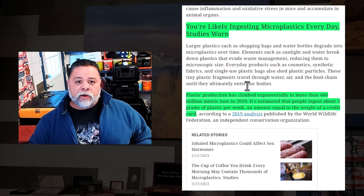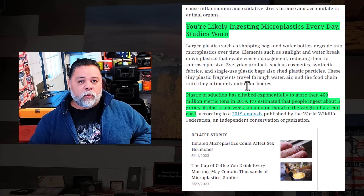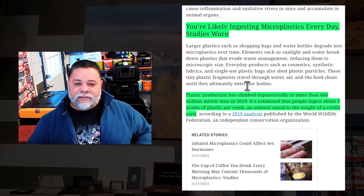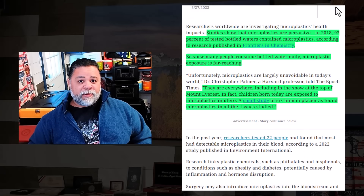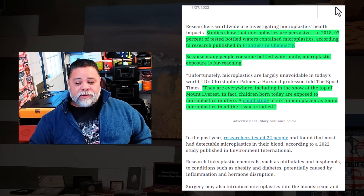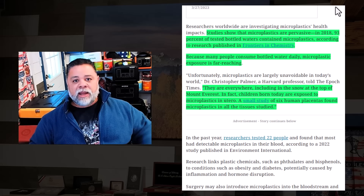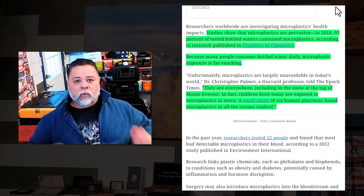What can you do to fix that? Make sure that you're drinking clean water, and that's going to take care of a lot of the other issues. Because if you're drinking clean water — making clean water at home — then the food that you're preparing with that clean water is not going to have microplastics in it. A 2018 study shows that 93% of tested bottled waters contain microplastics.